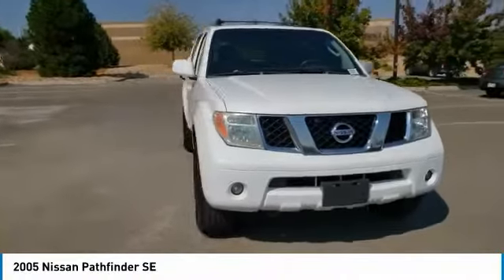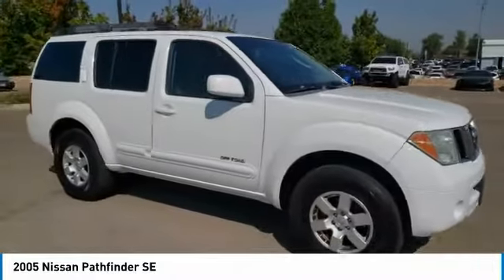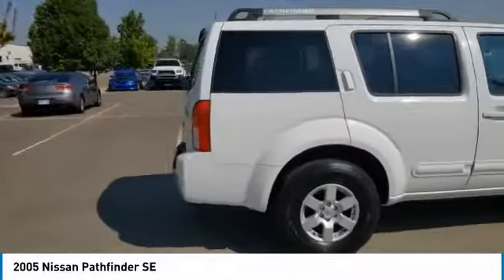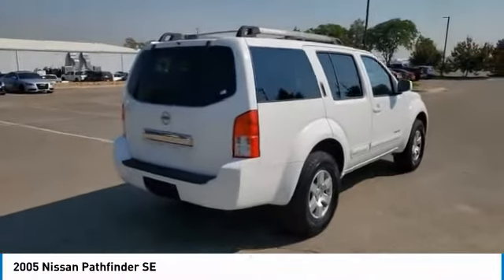We are pleased to show you the 2005 Pathfinder. The Pathfinder has a premium interior with three rows of seating for up to seven passengers, as well as versatile seating and cargo configurations. This SUV appeals to both truck lovers and car lovers.